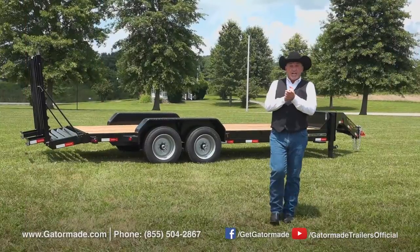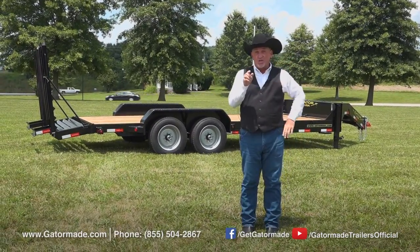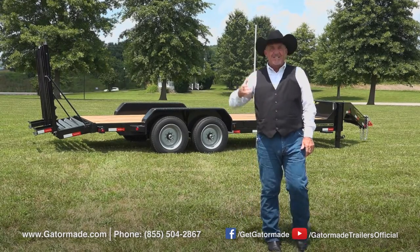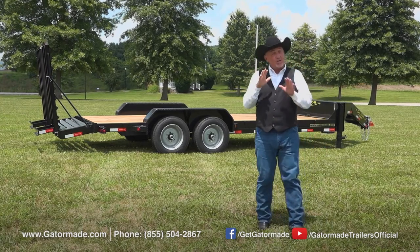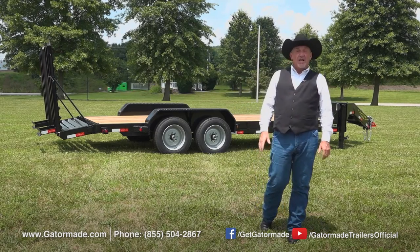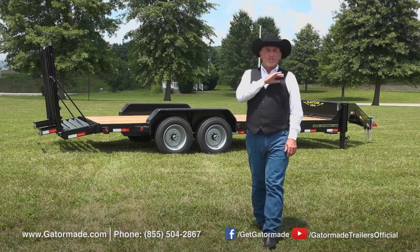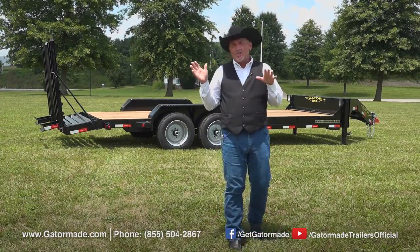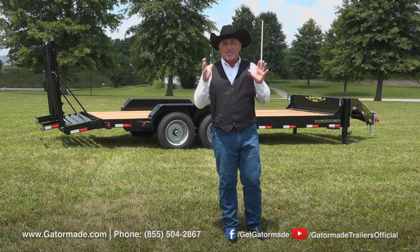At GatorMade, we realize when you work hard, you need a trailer that works just as hard as you do. That is why so many people are trusting the big muscle series of GatorMade trailers. Now we've told you just some of the features on this GatorMade Aardvark equipment trailer. Go to our website at GatorMade.com or call the toll-free number on the bottom of the screen. Talk to one of our sales reps — they're going to answer any questions you have on our entire line of trailers.